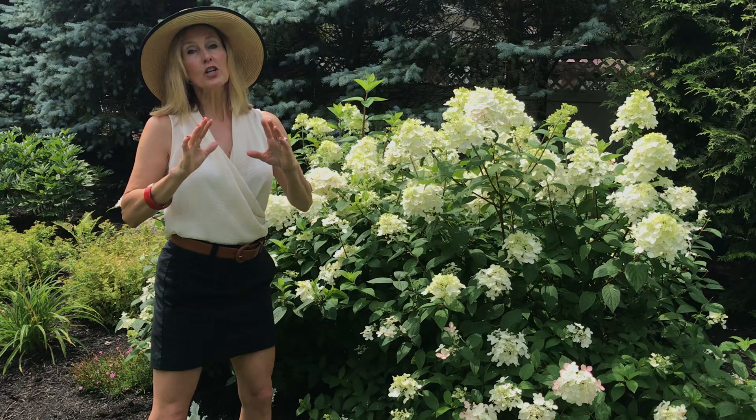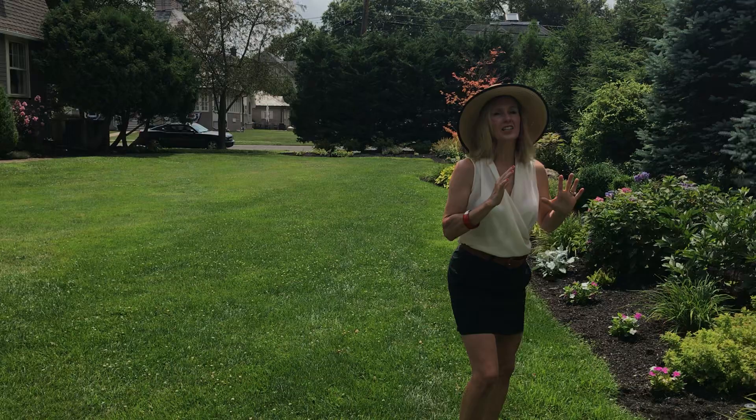I didn't show you the most common hydrangea, which is called the big leaf hydrangea — and that only blossoms one time. You cut that back in fall or early spring, but not completely down — only a little bit of the dead wood. So that is the big leaf hydrangea, but we don't have that one here.